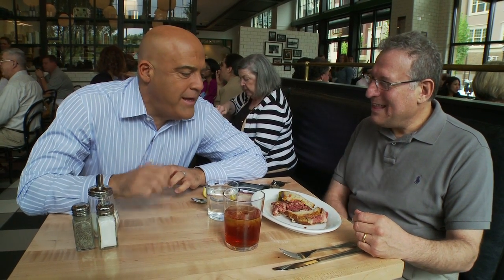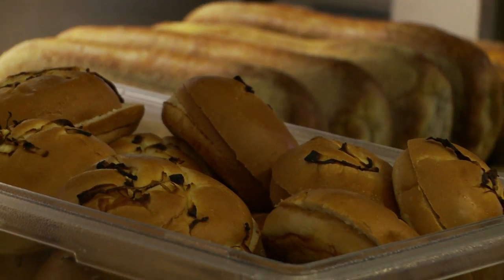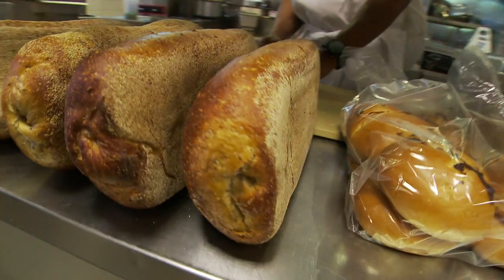Tell me about how much respect you think they have here for the design and the food and everything else when you come in a place like this. This is like going to Grandma's kitchen. The chopped liver tastes just like Grandma made it when you put it in the grinder. The breads are all home-cooked daily. The crust is crispy when you bite into it. The pickles, like when it comes from the barrel.